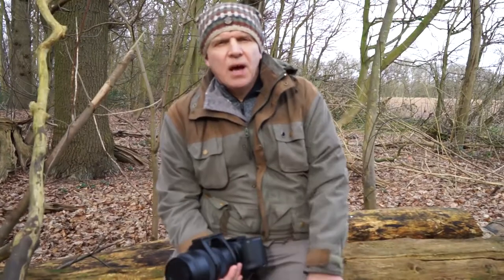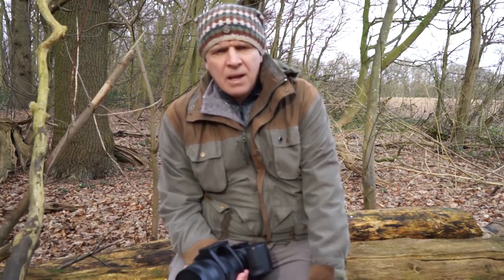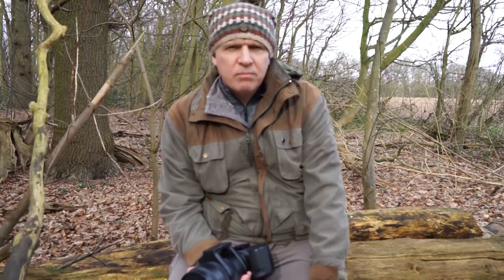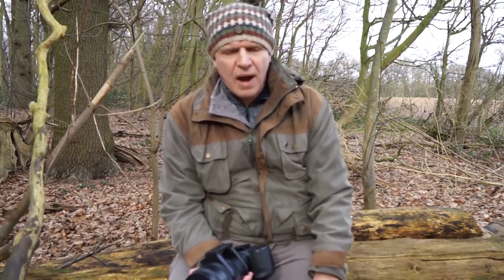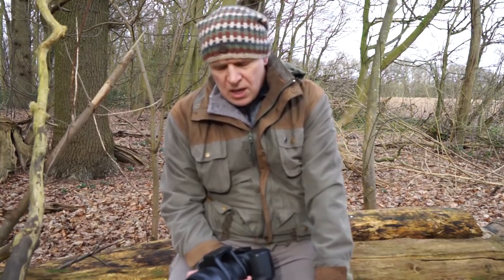Hi everybody and welcome to this week's video. As the title suggests, this week I'm going to give you five tips I think will really help you improve your wildlife photography. I haven't done one of these before, and the reason for that is I think there are a lot of them out there, especially on YouTube, and most of them have really good points — things like getting down low for eye contact with animals, or shooting early in the day or late in the afternoon when animals are more active.